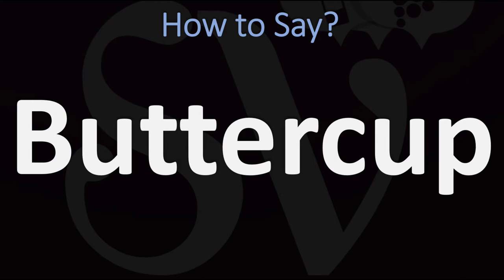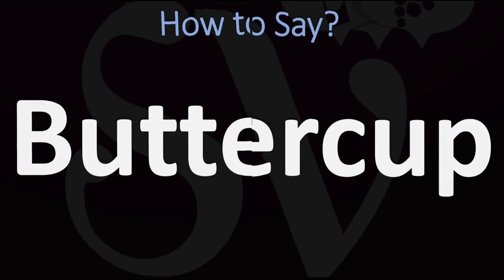How do you say it? In British English it is said as 'buttercup.' In American English, however, it is normally pronounced as 'buttercup.' American English: 'buttercup' versus British English: 'buttercup.'